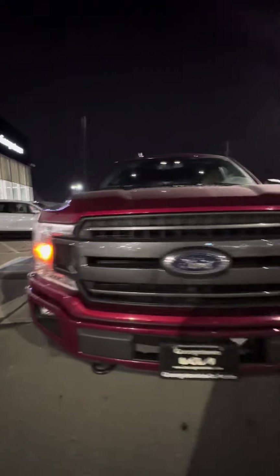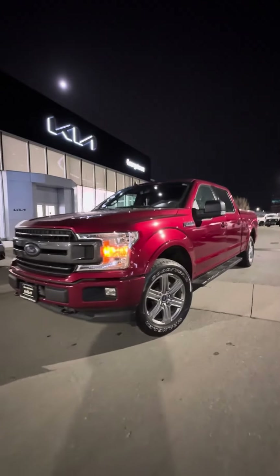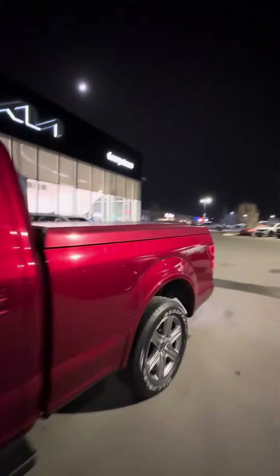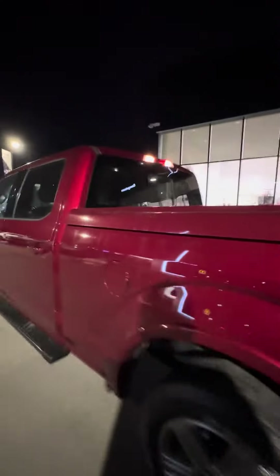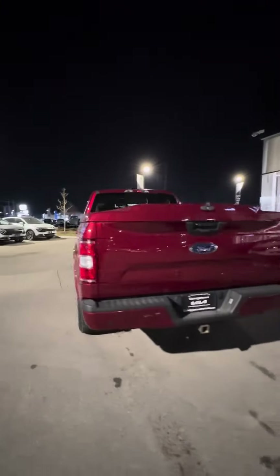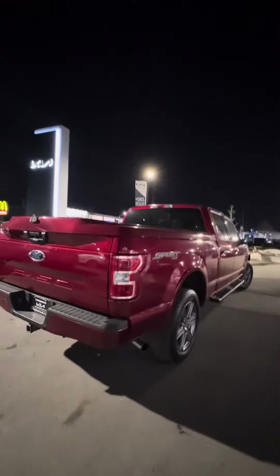Beautiful bold front grille, front fog lights, original alloy wheels, and I hope the video does the vehicle justice — it was kept in great shape. You got rear parking sensors and a tow hitch on the rear as well.